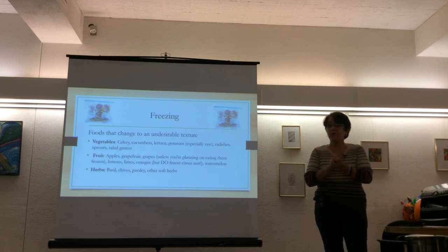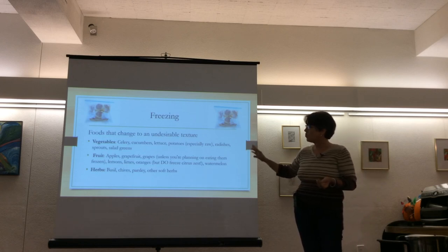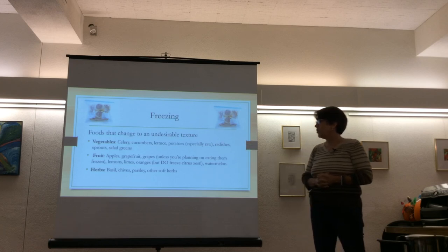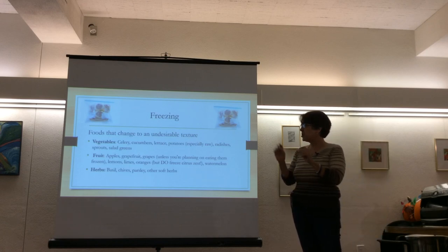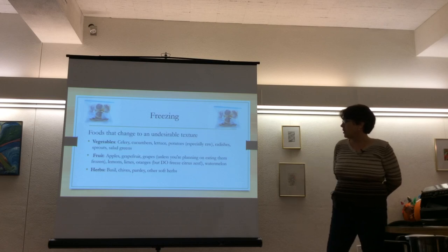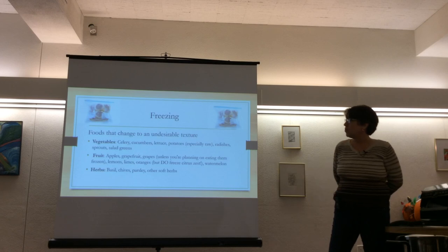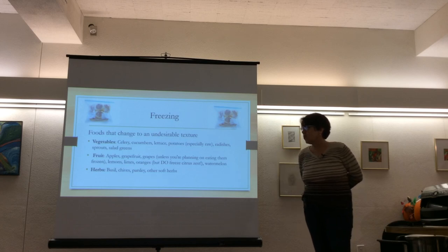Foods you don't want to freeze because of high water content include celery, cucumbers, lettuce, raw potatoes, radishes, sprouts, and salad greens — unless you want to use them in a smoothie. Fruits like apples, grapefruit, grapes, lemons, limes, and oranges will get mushy. Watermelon also has too high a water content. Some herbs like basil don't freeze well raw; many people blend basil with oil, freeze it in ice cube trays, and then bag the cubes.